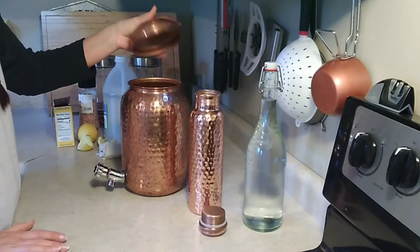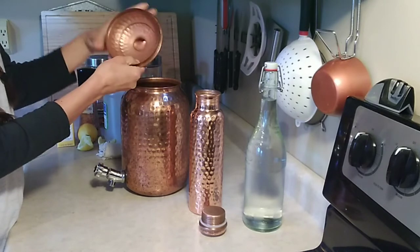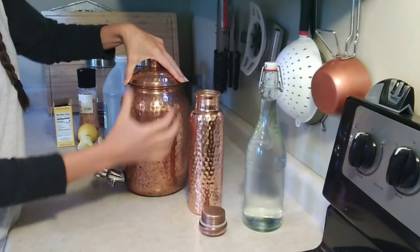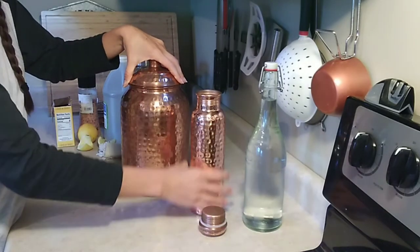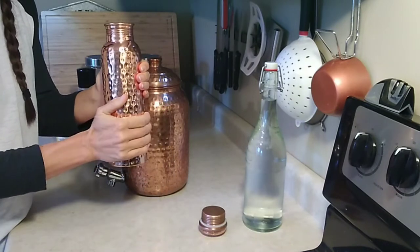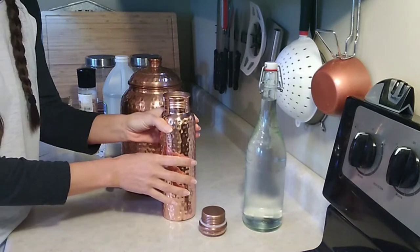Also, with vessels that have spouts, you want to make sure you check how the spout is attached on the inside and what it's actually made of on the inside, because you just want food-grade copper really touching your water. As you can see, the lid and everything is one solid piece. You don't want anything that's got a lot of seams or has been put together in different pieces. I could probably squeeze this water bottle and change the shape of it — that's how soft it is, and that's how you'll know if it's real copper.